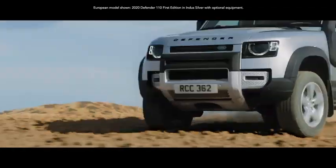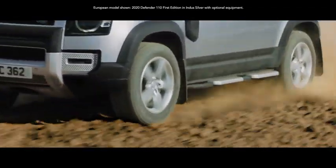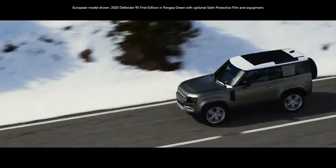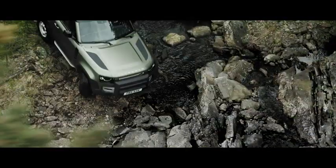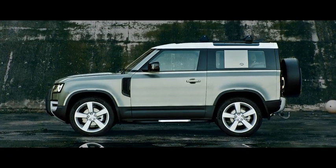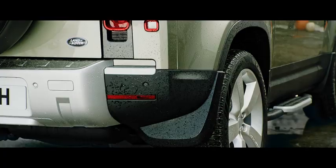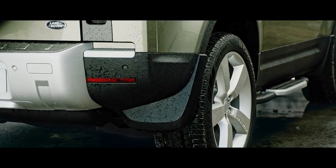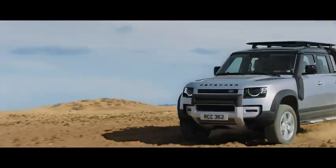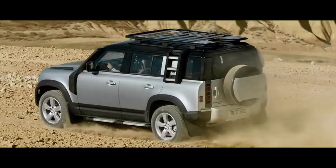With a choice of wheels ranging from 18 to 22 inches, including an 18-inch white steel variant for the purist, you can select the size that best suits the kind of terrain you normally drive on. They're equipped with 32-inch diameter all-season tyres as standard. An optional off-road tyre is also available and features a more aggressive tread pattern.